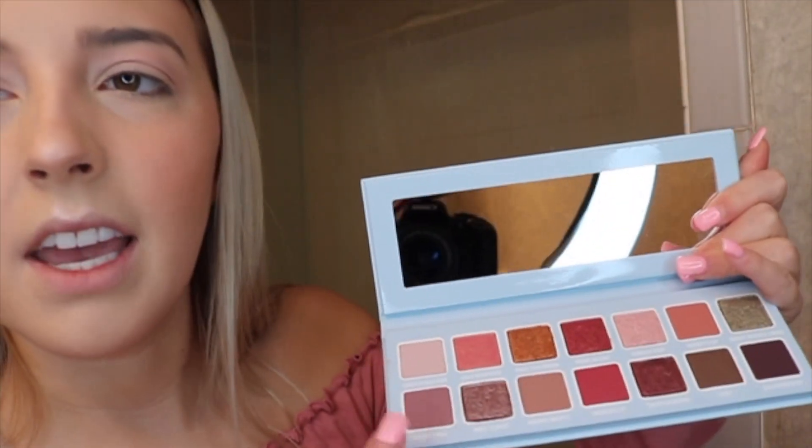I'm going to start and do a quick eye look. First I'll take Cuddle Season and just run it through my crease. So far so good — I like the pigmentation, it's very buildable. Once I keep applying it shows up more and more, which I really like. Sometimes eyeshadows are super hard to blend, so I like something that goes on in a single layer and can be built up darker. Next I'm taking Just Chill, a really pretty purple shade, and running that through my crease too.